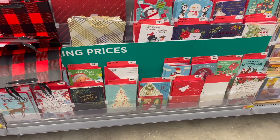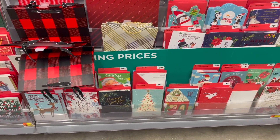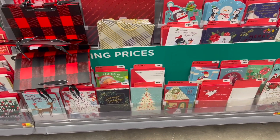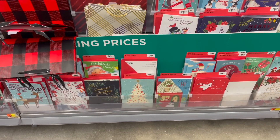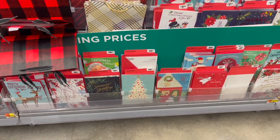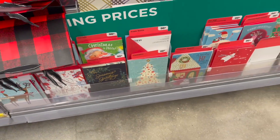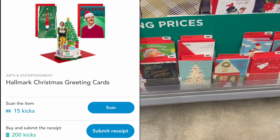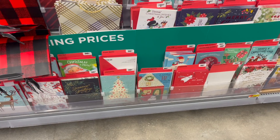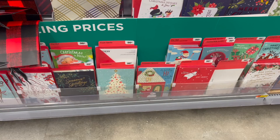The next deal is a Shopkick bundle with Hallmark products. For this bundle you need to pick up a greeting card, a bag, and an ornament. The first item is the greeting card at $0.98 — I scanned a pretty one with a tree and it did scan for Scan Kicks. You'll get 215 kicks with the Scan Kicks and Receipt Kicks, which is about $0.86, making your final cost for one just $0.12.